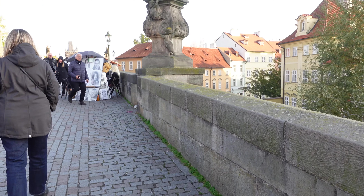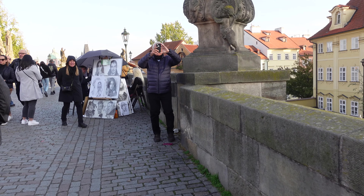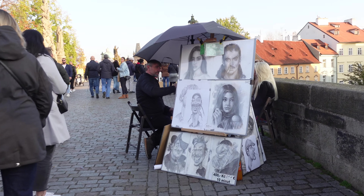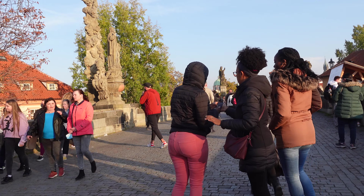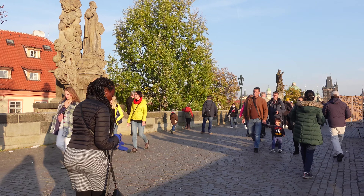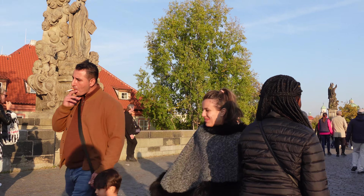The bridge is decorated by a continuous alley of 30 statues, most of them baroque style. The bridge itself was originally erected around the year 1700, but now all have been replaced by replicas. The bridge is currently undergoing a 20-year process of structural inspections, restorations and repairs that started in 2019.